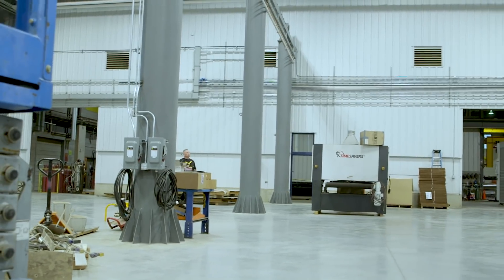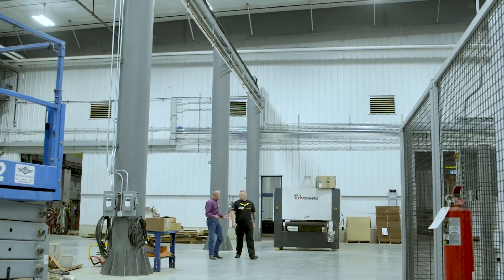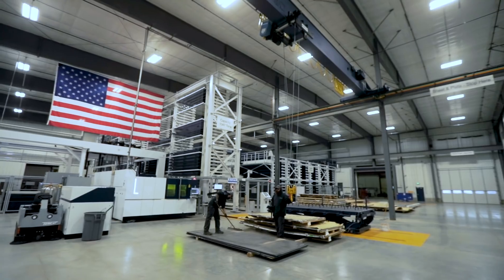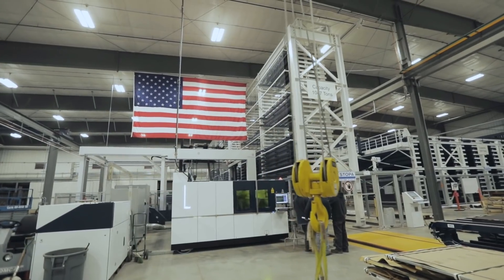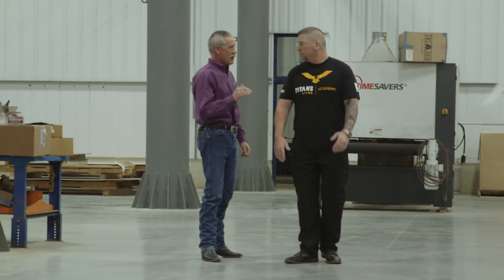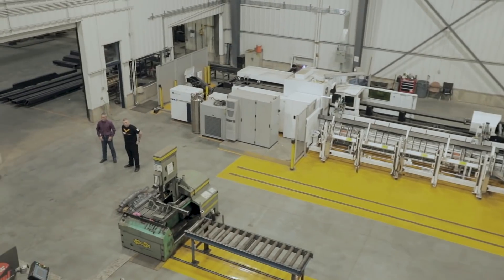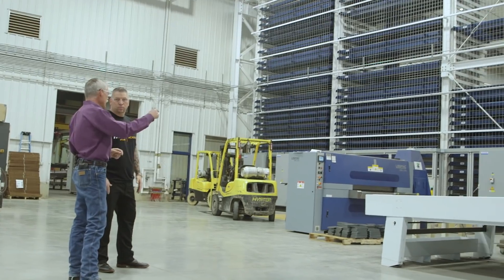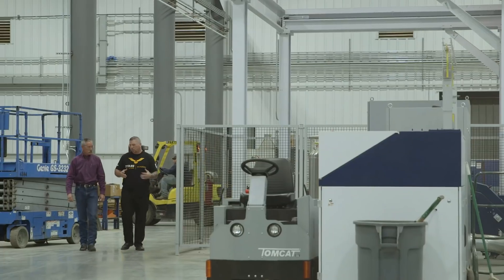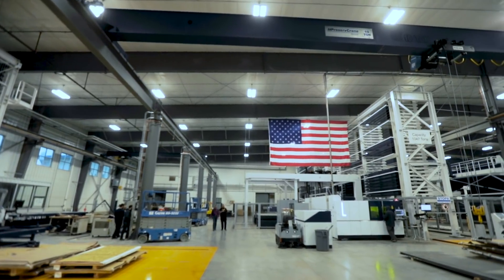This is our expansion — this is why I'm so excited to show you. We made the investment: this storage system is the tallest in North America. It increases our capacity by 400 percent. It's fully automated delivery and automated storage. Our new fiber lasers — everything is automatic. There's an awesome crane and a shuttle system on the other side.